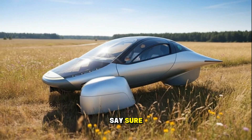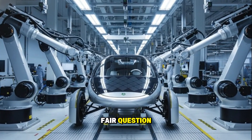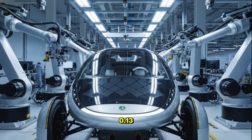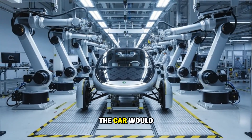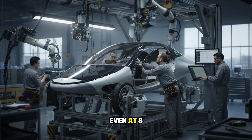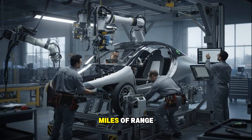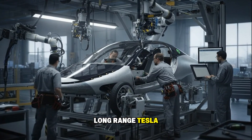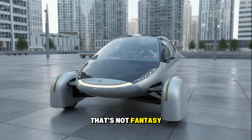Skeptics will say: sure, that's what they claim — but what if those numbers are just ideal conditions? Fair question. Even if we assume Aptera's drag coefficient isn't exactly 0.13 — maybe it's 0.14 or even 0.15 — the car would still be dramatically more efficient than anything else on the road. Even at 8 miles per kilowatt hour, you're still looking at over 320 miles of range from a 40 kilowatt hour battery. That's the same range as a long-range Tesla, but with a battery pack that's half the size. That's not fantasy — that's physics.